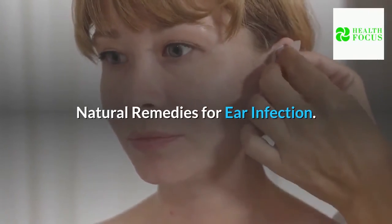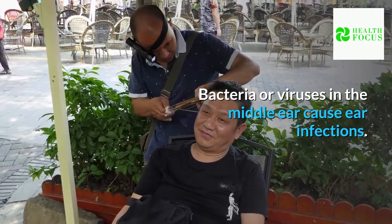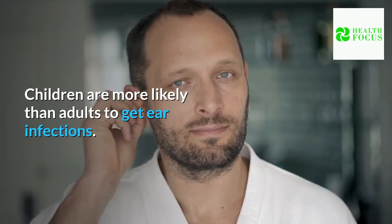Natural remedies for ear infection. Bacteria or viruses in the middle ear cause ear infections. Children are more likely than adults to get ear infections.